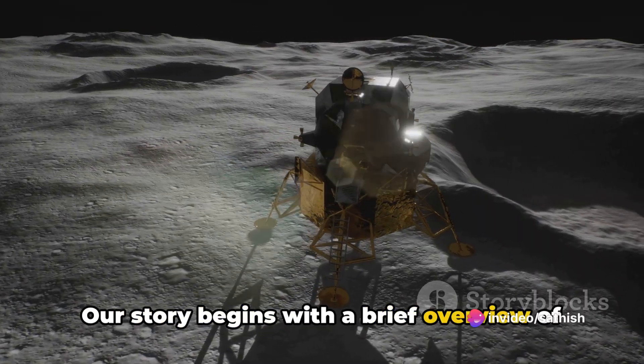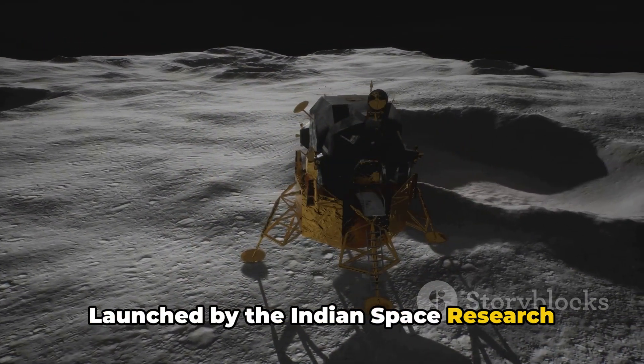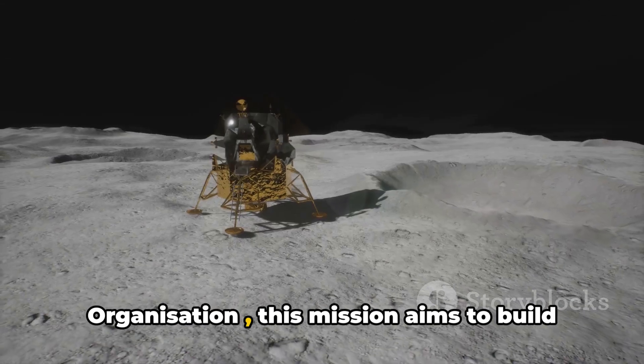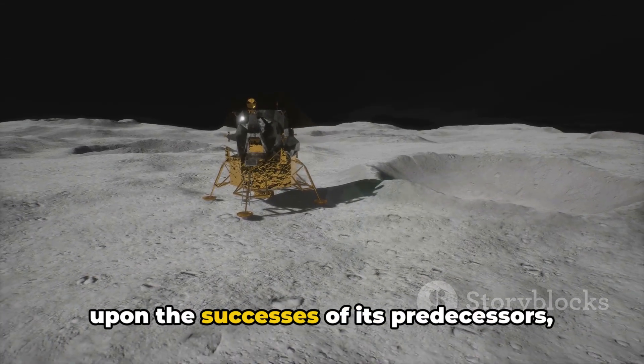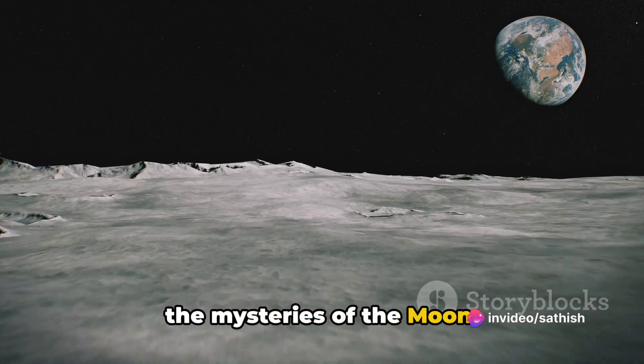Our story begins with a brief overview of Chandrayaan 3. Launched by the Indian Space Research Organisation, ISRO, this mission aims to build upon the successes of its predecessors, Chandrayaan 1 and 2, to further explore the mysteries of the moon.